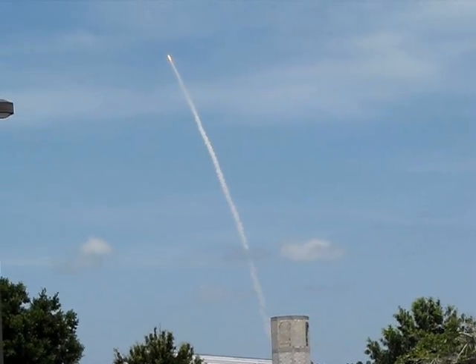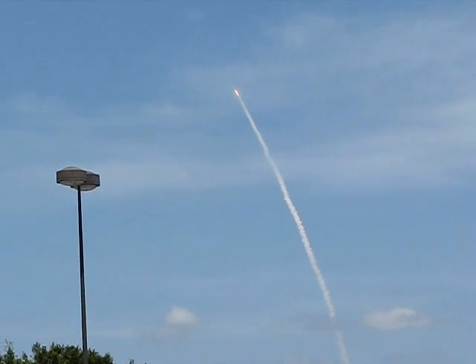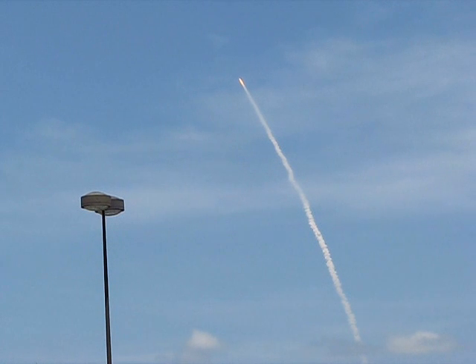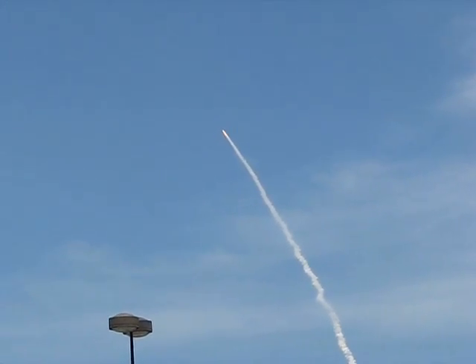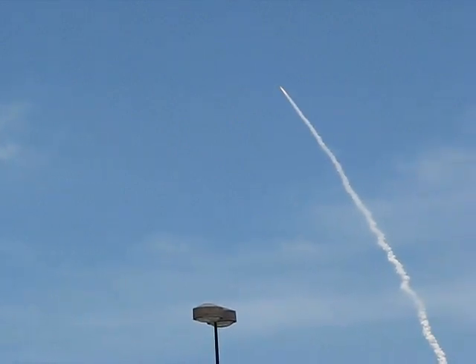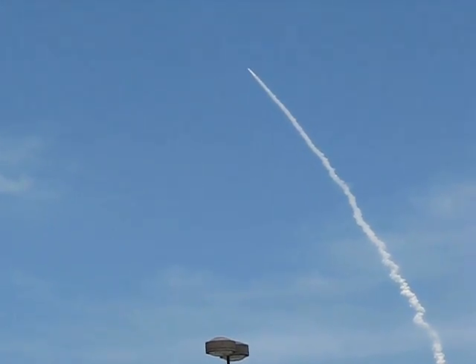Go with throttle up, baby! Atlantis is on its way — keep going, baby! This will likely be its final flight, a 12-day mission to deliver a docking port to the International Space Station. It's gorgeous — straight up from STS-132 into a clear blue sky. Freaking awesome, from the people on hand to watch. Oh my god, it's just absolutely gorgeous.